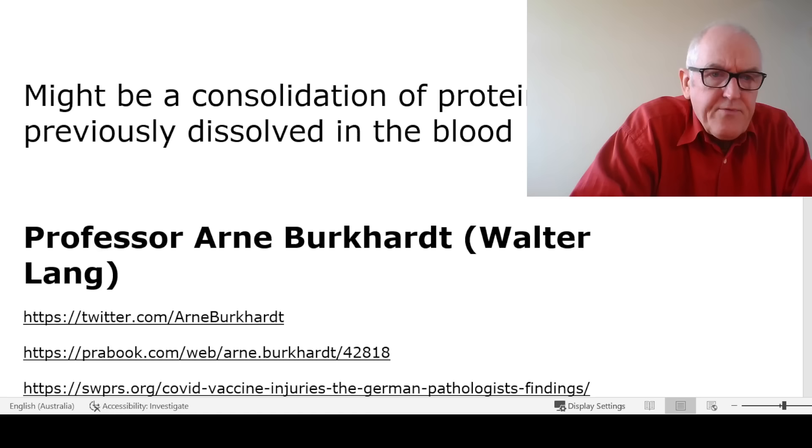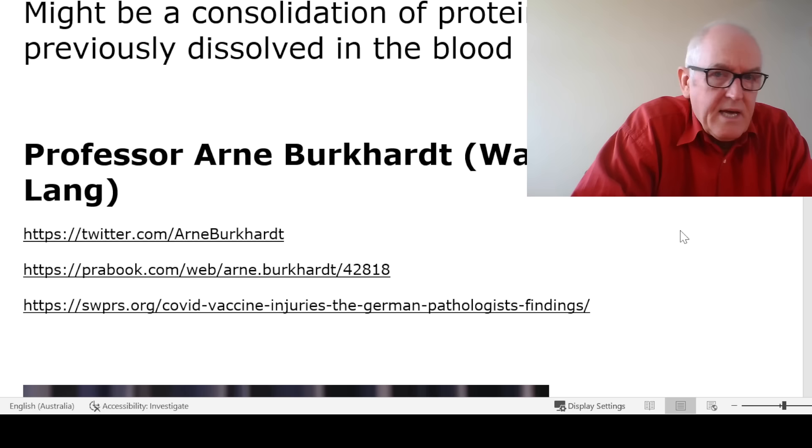So where are we getting all this information from? It's Professor Arnie Burkhart, working with Walter Lang, another pathologist. Professor Burkhart is a pathologist with over 40 years' experience, over 150 primary source research publications, an internationally reputable pathologist and medical doctor. When people like this express concerns, I think we're pretty stupid if we don't listen. We've had the privilege on this channel of talking to some of the world's best scientists and doctors, and we have to take their questions seriously.